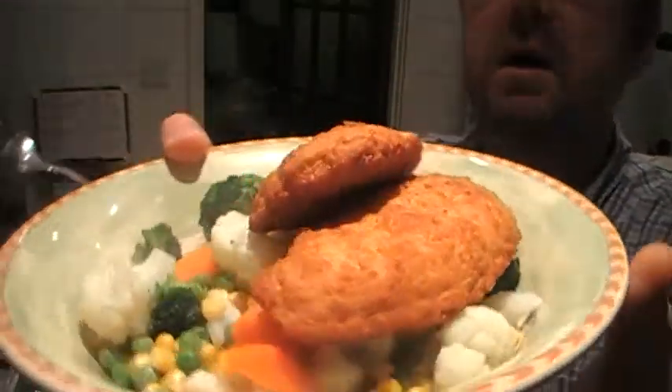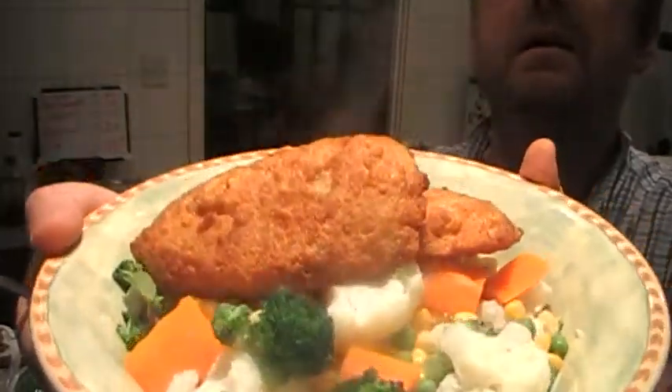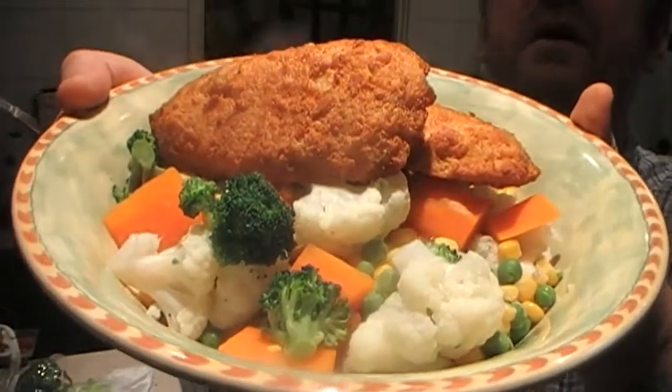So there you have it: £1.85 for a big dinner with a lot of veg — five different types of veg.